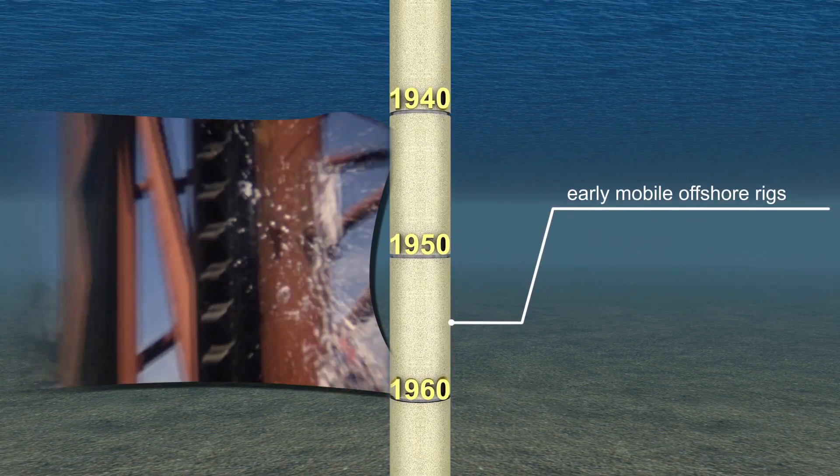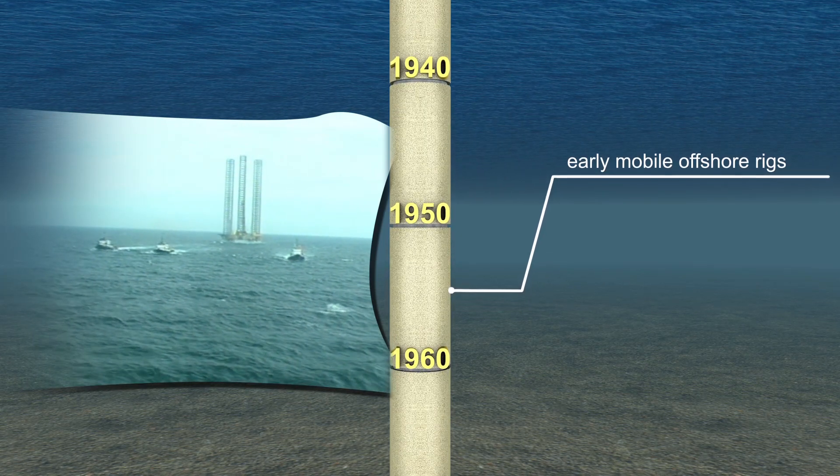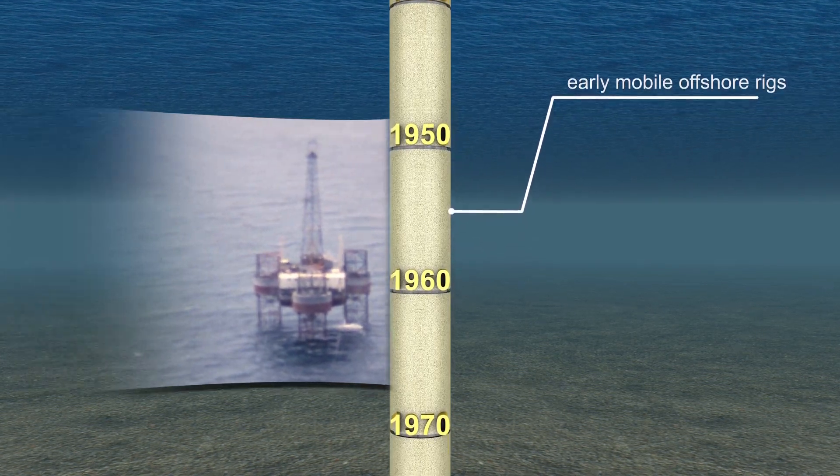Because of long legs that extend to the sea floor, then raise the drill rig above the water — much like a jack raises a car — these rigs are called jack-ups. The Ocean Star is an example of an early jack-up rig.